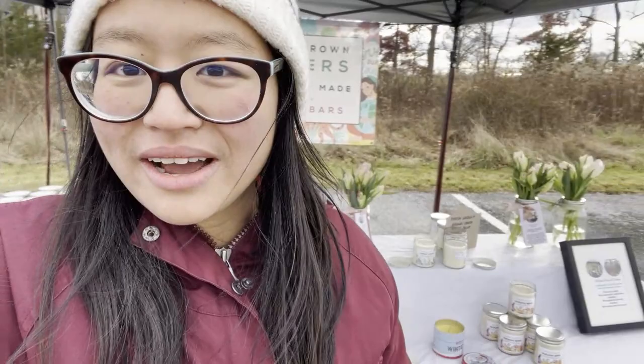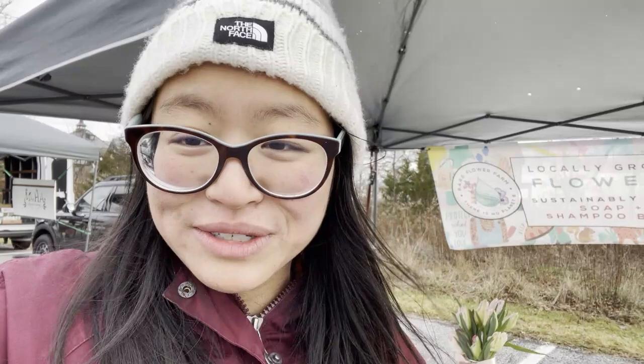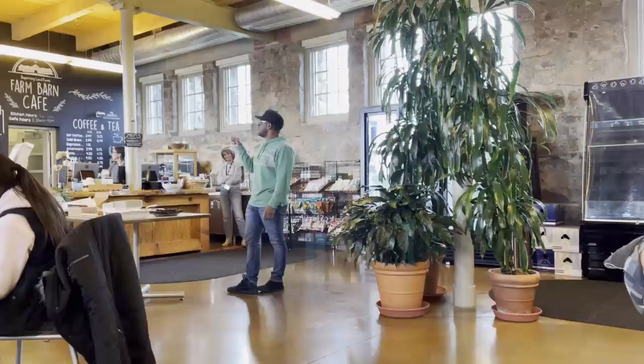We are winding down at the market. I have three tulip jars left but lots of the candles are gone, so not a bad market. I'll do a financial breakdown when we get back. First we're actually having a holiday party potluck with the rest of the vendors here — pretty excited to go to that.